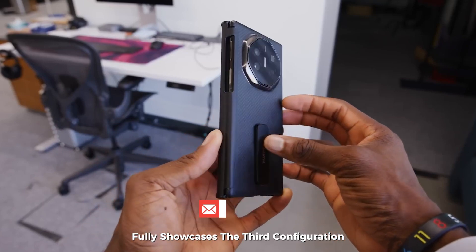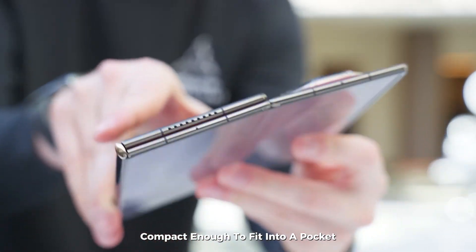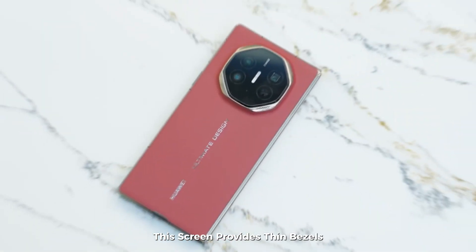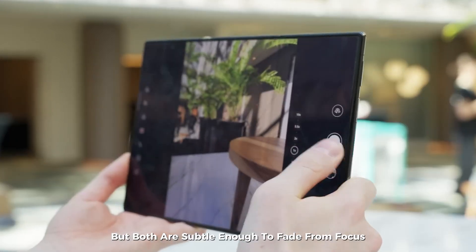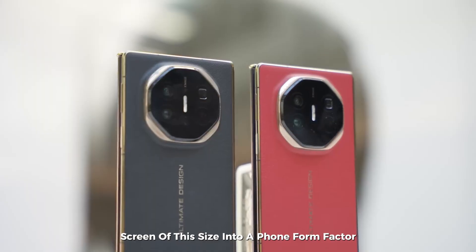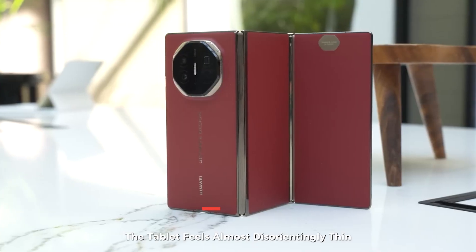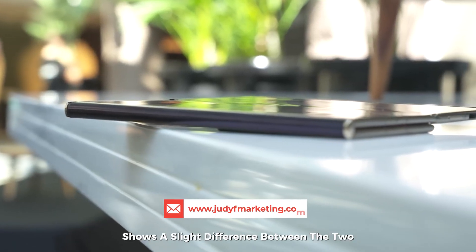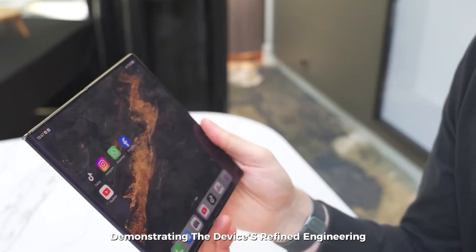Opening the device fully reveals the third configuration: a 10.2-inch corner-to-corner display, bringing a full tablet experience in a device compact enough for a pocket. With a resolution of 3184x2232 and a 90Hz OLED display, the screen features thin bezels and a hole-punch selfie camera positioned to the left. Two creases are visible — one on each side — but both are subtle enough to fade from focus during use. The right side has an inward folding crease while the left folds outward. The tablet feels almost disorientingly thin, and fitting a screen this size into a phone form factor is a remarkable feat of engineering.